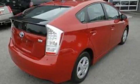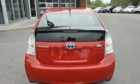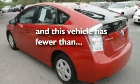Additional features include a low-tire pressure indicator, traction control and stability control systems, and an anti-lock braking system. This vehicle has fewer than 23,000 miles on the odometer.